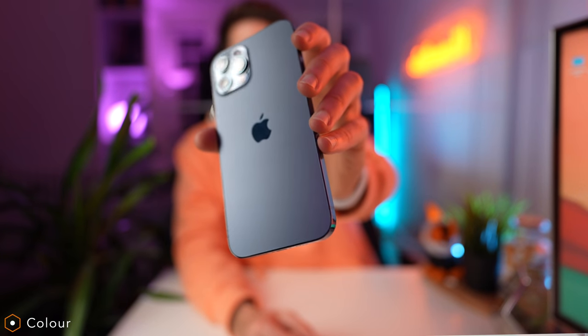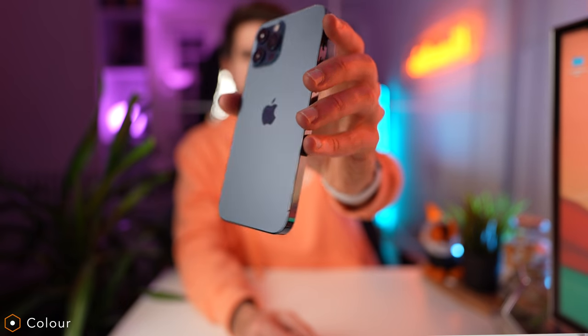Honestly, this blue color has grown on me quite a bit — I'm actually quite a fan now. It's a light blue, not a very deep blue, which I think looks a lot better than the standard iPhone 12 and iPhone 12 mini color. The phone feels extremely nice in the hand: solid, premium, heavy, with a real heft to it — it genuinely feels like an expensive piece of jewelry.